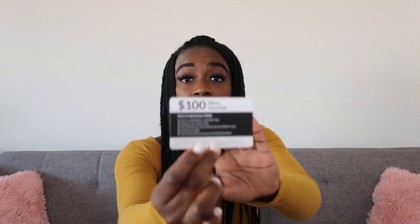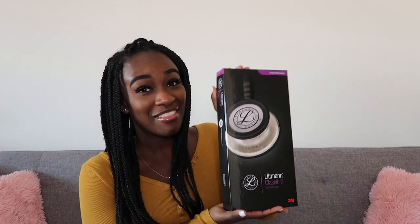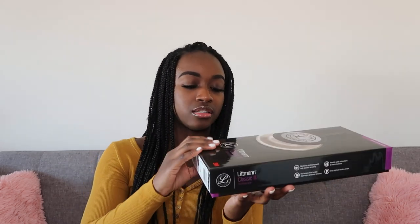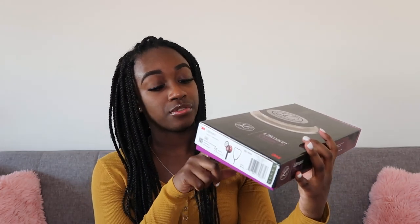If you purchase it from allheart, I guess you get a $100 wine voucher — from Naked Wines. Interesting. So this is my Littmann stethoscope and I'm going to show you guys the exact one that I got. It even says five year warranty on this part right here. So if my stuff breaks, I'm coming for them.